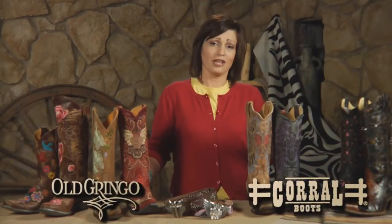Hi, I'm Trinity and I'm the ladies boot buyer here at Schepler's. One of the things I love most about my job is getting to play with these beautiful boots all day. The boots that I have here on the table are from Corral and Old Gringo.